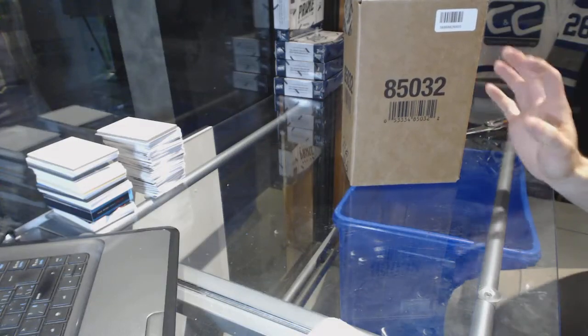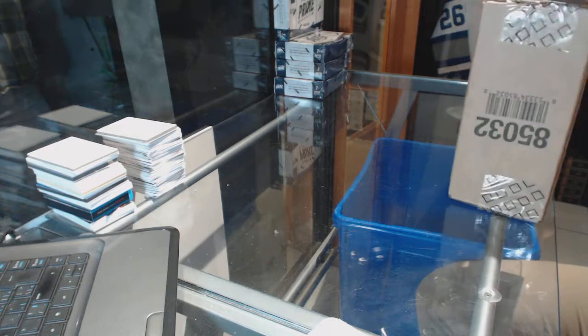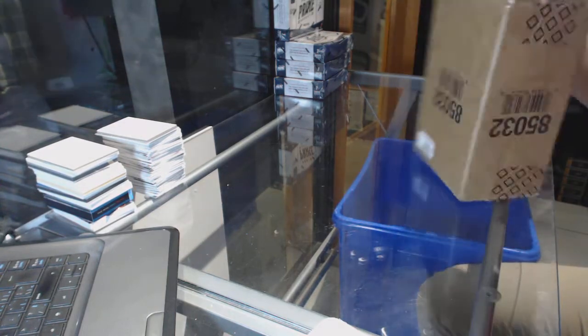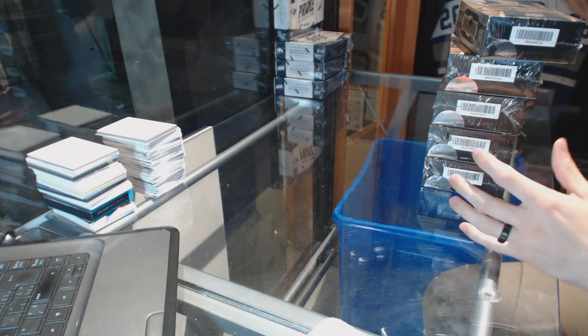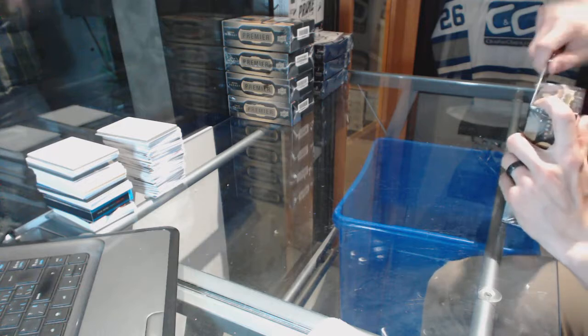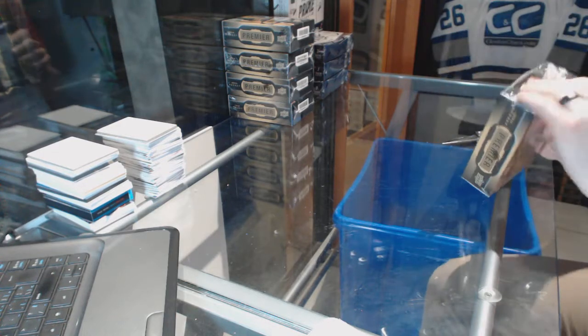Here you go CNC group, rake number 64, 76, 15, 16. Upper Neck Premier 5-box case break. All right, first patch, first box — mega patch, calling it now. Let's start the break off with a bang.